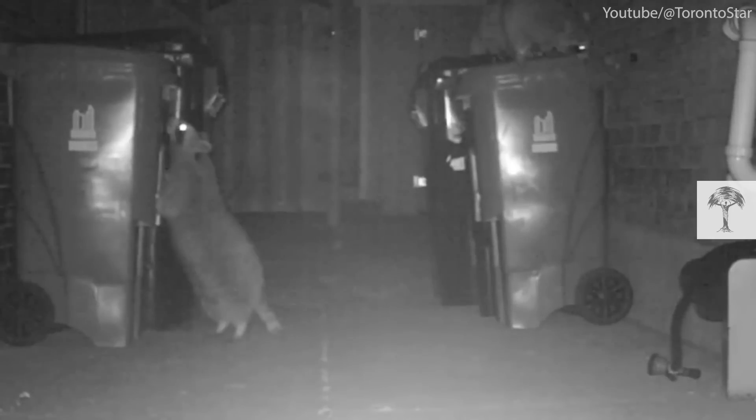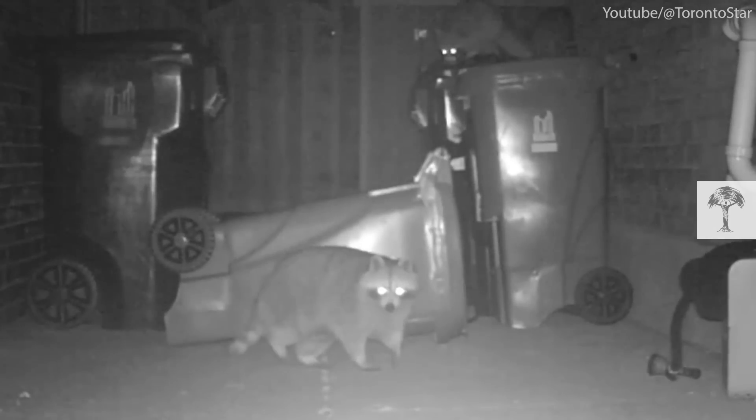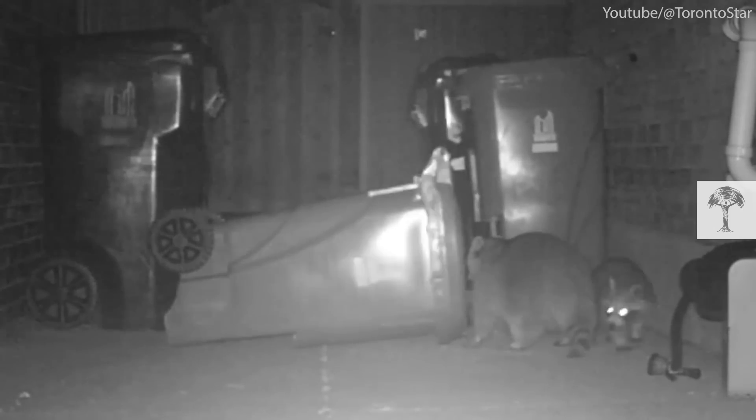A reporter from the Toronto Star found out. Amy Dempsey caught the masterminds on camera in her own backyard. One of her videos shows two smaller raccoons climbing on top of the row of bins — they try to open one but fail. A bigger raccoon arrives, easily pulling a bin to the ground. The big raccoon moisturizes his hands, then in one swift motion — no fumbling, no struggle — it turns the handle and opens the bin. Just like that.